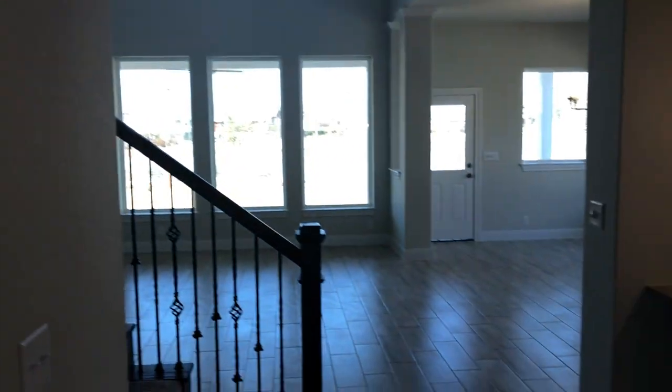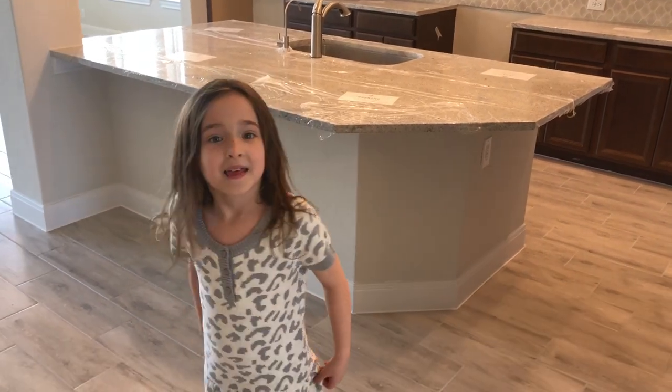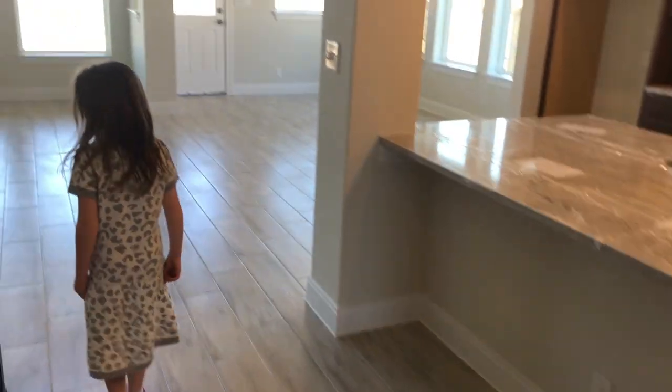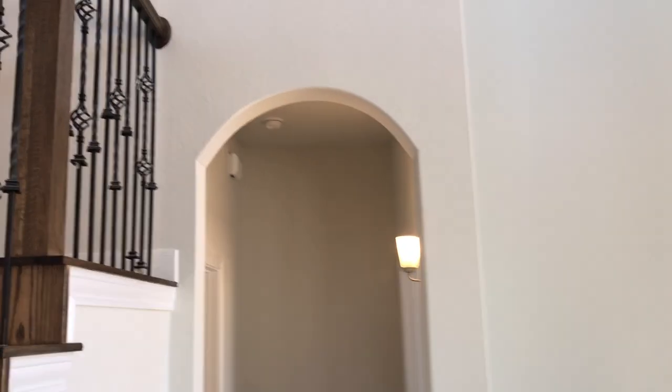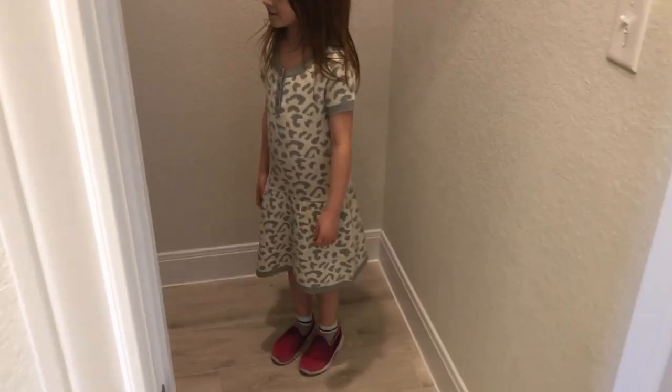Amy wants to show us the room under the stairs. Let's go look at that and then we'll come back to the kitchen. What type of room is this underneath here? I haven't seen all this back here — keep going! That talks about a good use of storage in here. This is really cool.